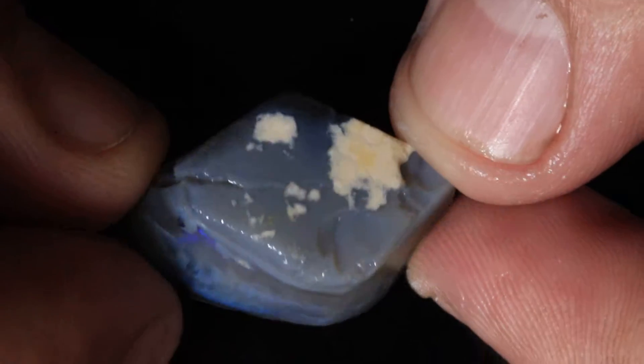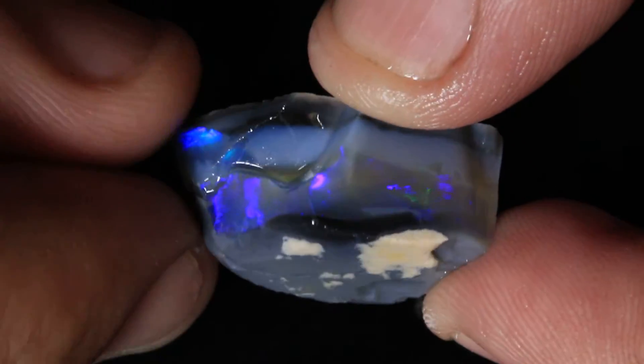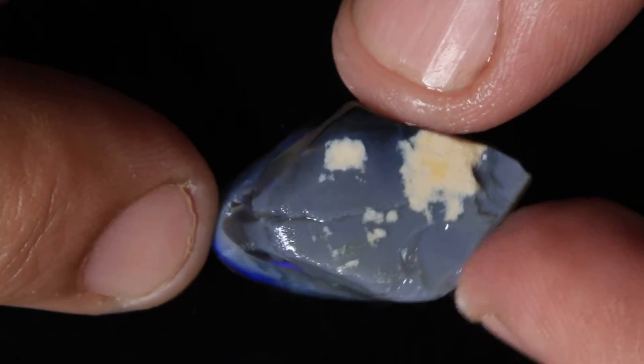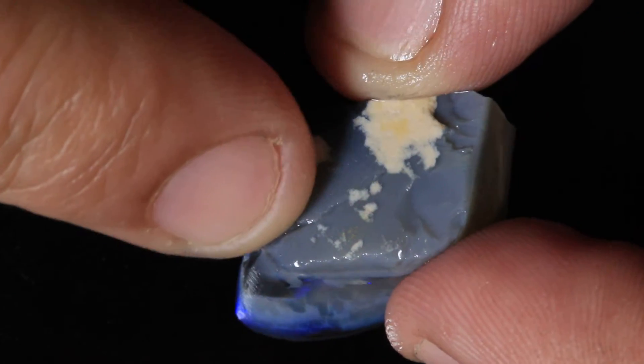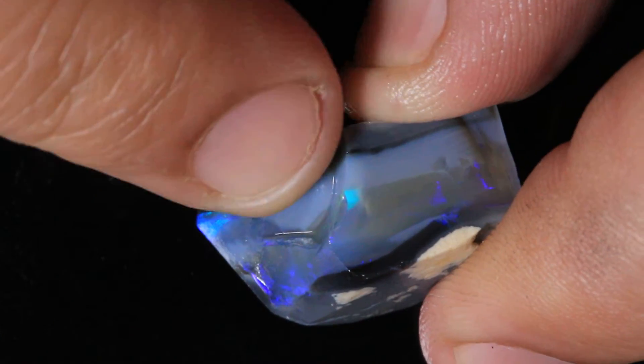This is 25 carats of grade 5 rough opal from Lightning Ridge. I have a feeling that this one is going to crack. You can see the line running straight through here, and you can see it up underneath here as well.